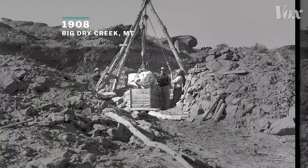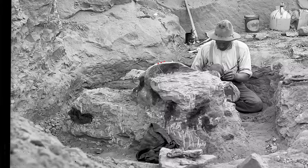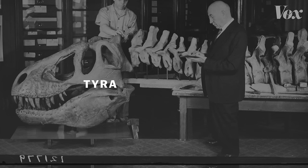In 1908 in Montana, paleontologists uncovered the remains of a sharp-toothed carnivorous dinosaur. At the time, it was the largest one ever discovered. They called it Tyrannosaurus rex.